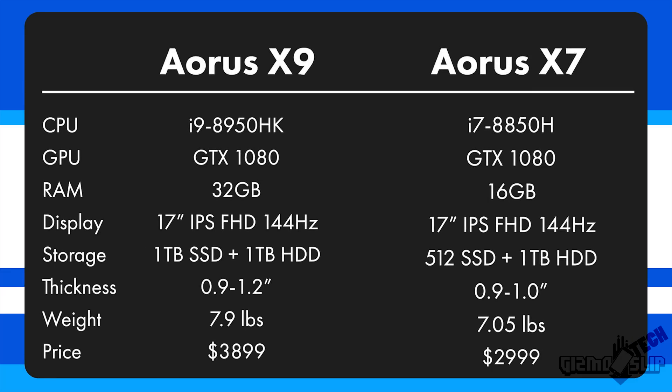I'm also in the middle of reviewing the Aorus X7, and I'm super impressed with that laptop as well. The Aorus X7 I have came from HID Evolution and has been upgraded with Thermal Grizzly Conductonaut. I was able to hit 4.4 GHz on the Aorus X7, which is only 0.1 GHz slower than the X9. With the X7 being $900 cheaper and having nearly identical performance, it's hard to justify spending the extra dollars unless you really crave the ultimate in performance.